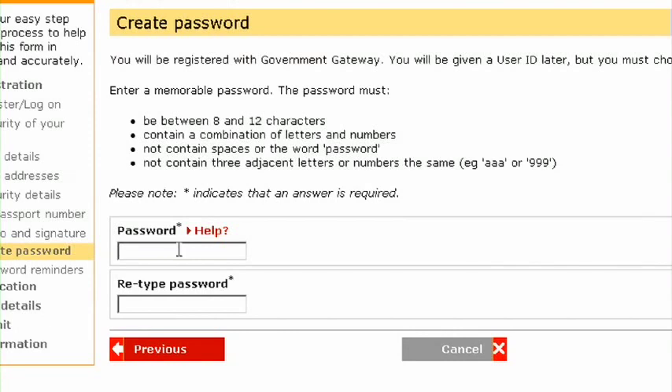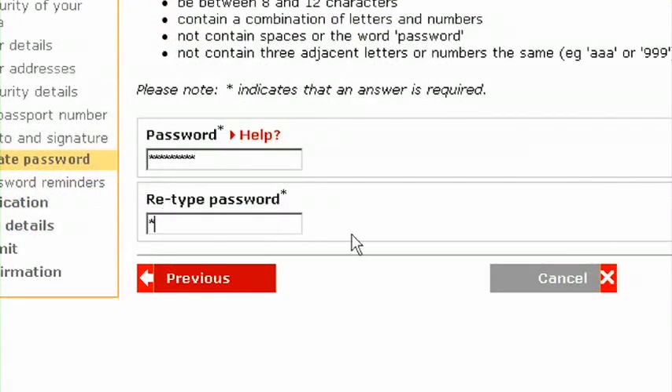We will now create a Government Gateway ID for you. All you need to do is choose a password and you're ready to apply.